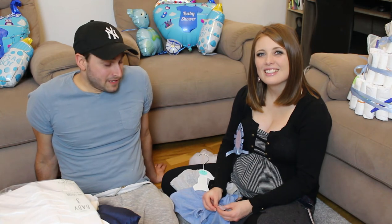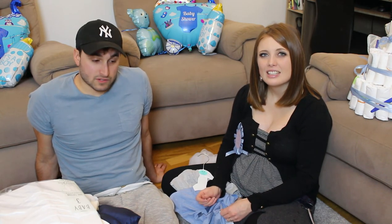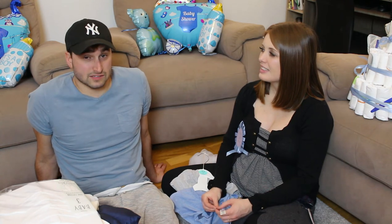If you guys want to get anything for the little boy you can do it on the link on Amazon - it's going to be in the description box below. You can click on it and see the things we are missing, or anything we need extra - just put it in the comments below. Don't forget to subscribe, give us a thumbs up. Have a good week everybody - see you guys in the next video! Bye!